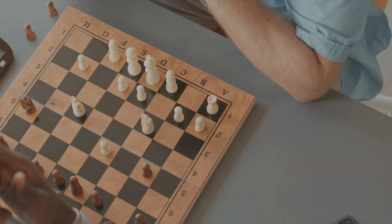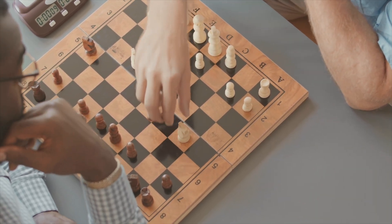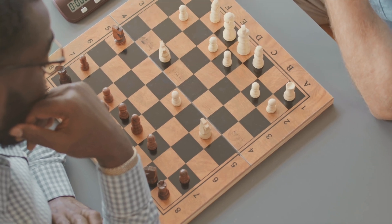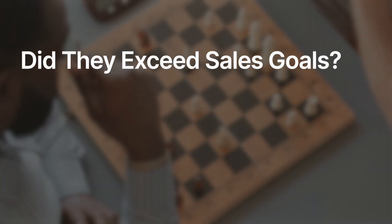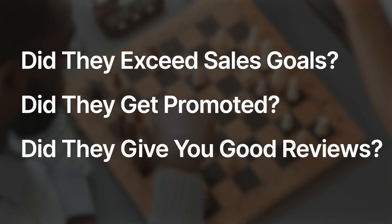If you really want to stand out to a hiring manager, don't just say you managed a team of five people. Everybody you're competing with for that interview spot will have managed people or done something similar. You have to dig deeper. What can you say about those five people that you managed? Did they exceed their sales goals? Did they get promoted or give you top reviews? Anything you can point out that helps prove you're a good manager will put you above and beyond the rest — because ultimately, everybody's going to say they're a good manager. To stand out from the crowd, you need to prove it, and the best way to prove it is with numbers.